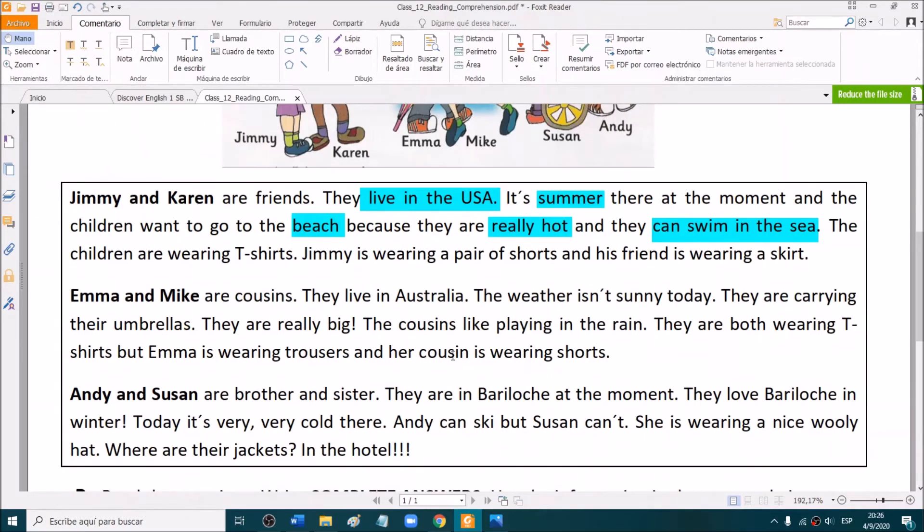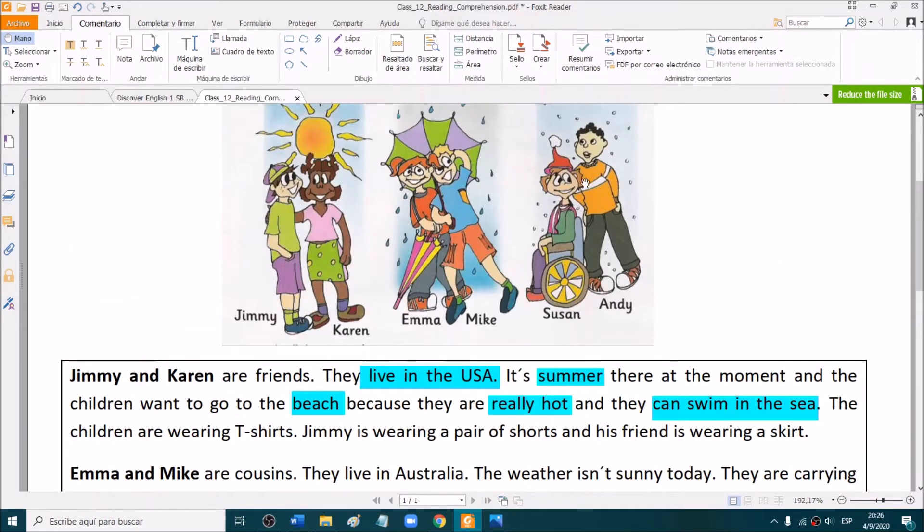Let's read about Susan and Andy. Andy and Susan are brother and sister. They are in Bariloche at the moment. They love Bariloche in winter. Today it's very, very cold there. Andy can ski, but Susan can't. She's wearing a nice woolly hat. Where are their jackets? In the hotel! It's very cold but they are not wearing jackets — they left them at the hotel.